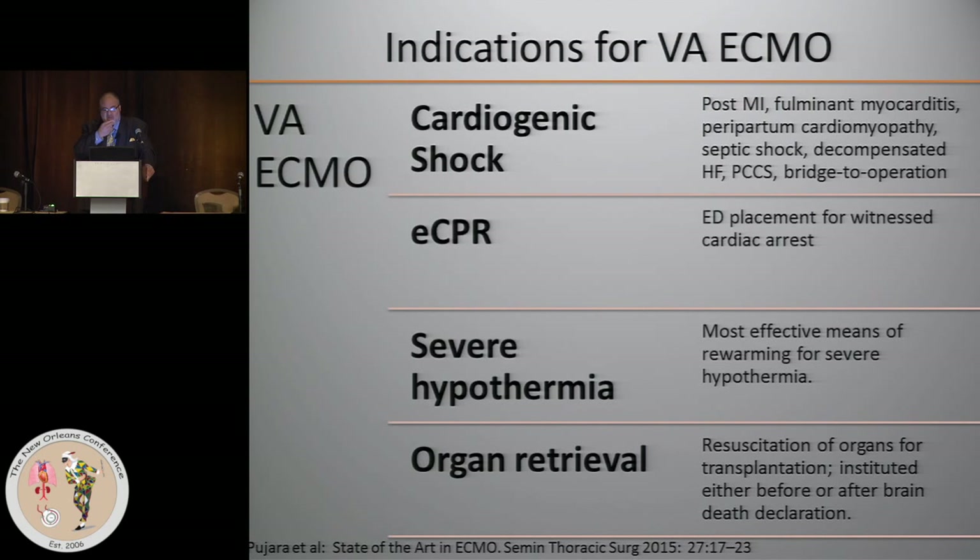To summarize the indications for VA ECMO, they're a little bit looser than they are for VV ECMO. Cardiogenic shock is by far the most common indication, and you can see a listing of the conditions for which you would put a patient on veno-arterial ECMO.